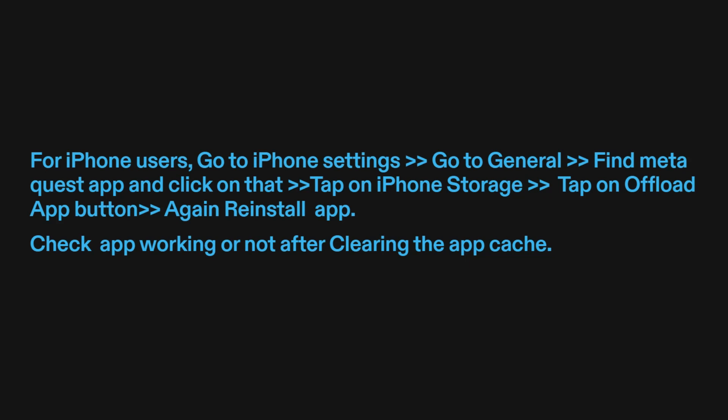For iPhone users, go to iPhone Settings, go to General, find the MetaQuest app, click on it, tap on iPhone Storage, then tap the Offload App button, and reinstall the app. Check if the app is working after clearing the app cache.